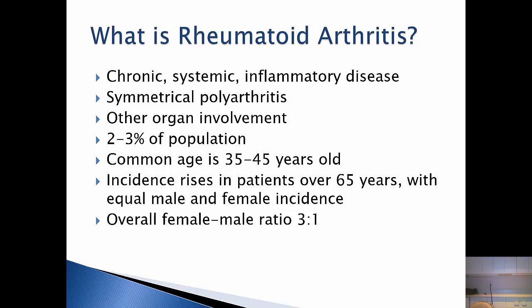Rheumatoid arthritis affects roughly 2 to 3% of the population. It's most common between age 35 and 45. The incidence in females is 3 to 1 over males, and it's predominantly seen in the childbearing age group — it's always a bad time to have arthritis when this diagnosis hits its peak. Later in life, after the age of 65, the incidence between males and females equals out.